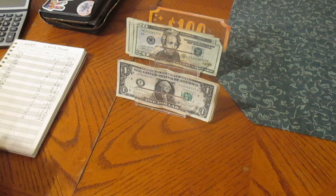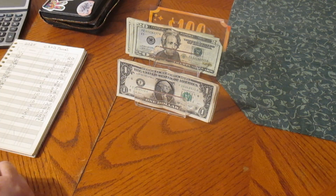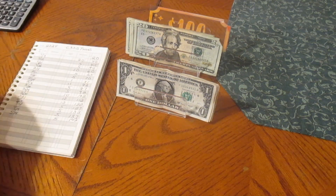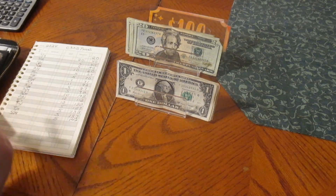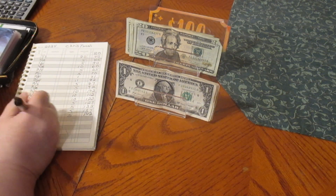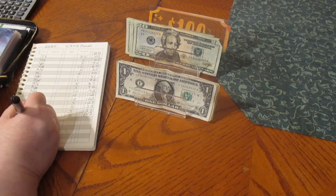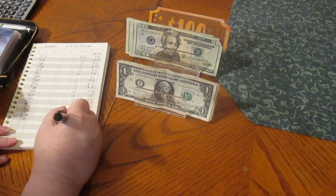That will go into my book for what I'm going to do for Sunday Funday this week — $12 going towards that right now. Now we're on to our actual sinking funds, and we're going to start with Christmas. We're going to do $5.